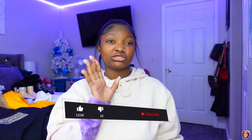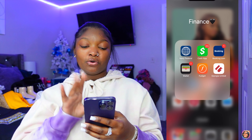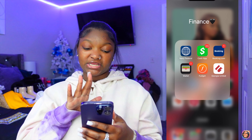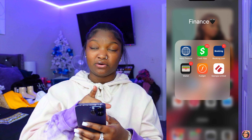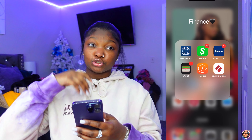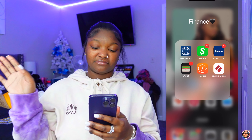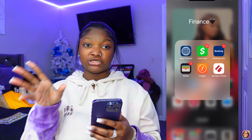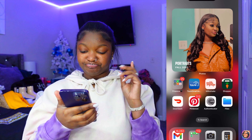First thing you see when you open my phone is a picture of me. I have a folder named Finance — I have Navy Federal, Cash App, Booking.com, Wallet, Fudget, and George United. Booking.com I use for booking hotels and Airbnbs when I'm going out of town. Navy Federal is who I bank with. Fudget is how I budget my money — it really helps.